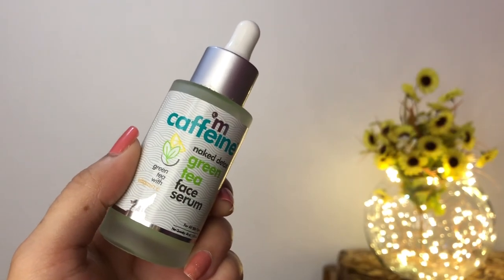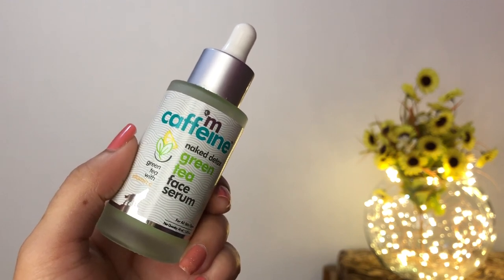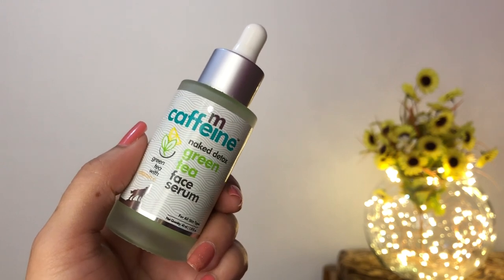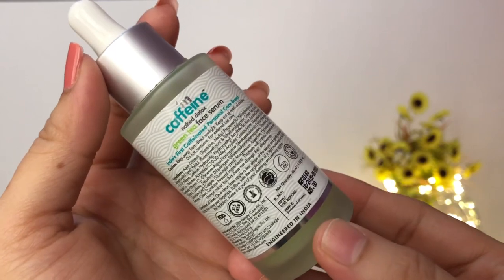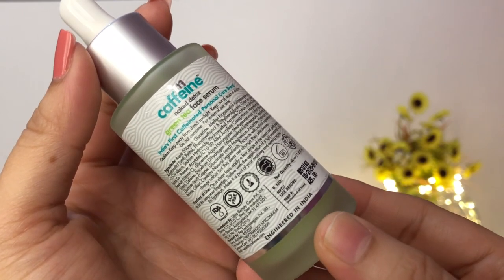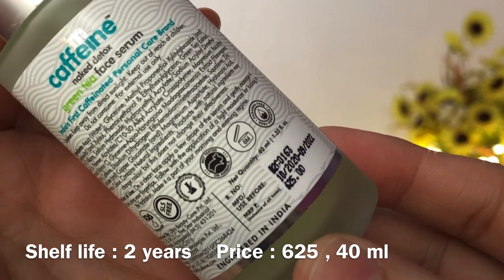Moving on to the actual product, the serum comes in a thick frosted glass bottle with a dropper. Don't worry, it's not going to break even if you drop it accidentally — it's very thick and sturdy. All the information is available on the bottle itself, so if you want to throw the outer packaging, you still have the information available. The green tea serum is priced at ₹625 and you get about 40 ml of product.